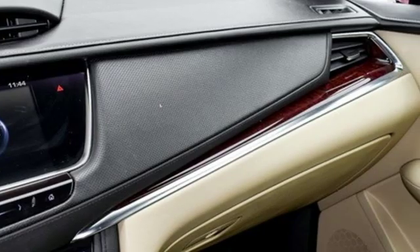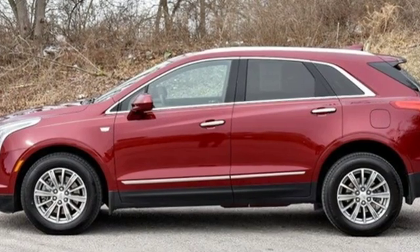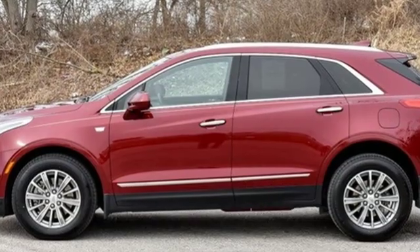The only thing better than owning a Cadillac is driving a Cadillac. There's even more to see in person. Take it for a test drive today.